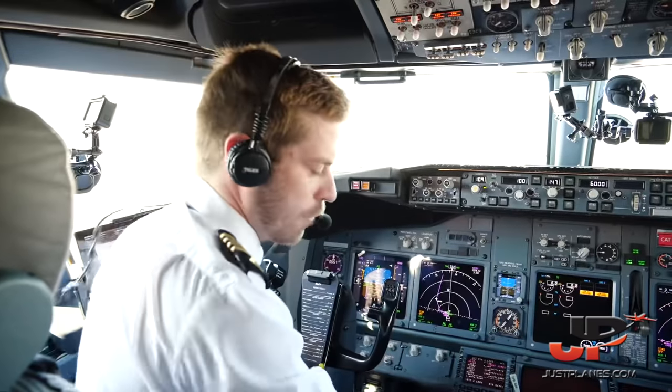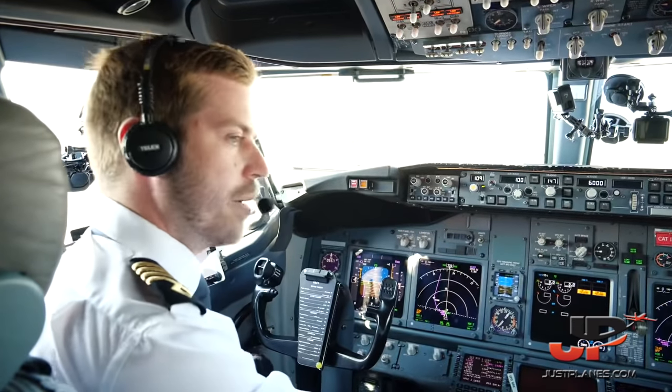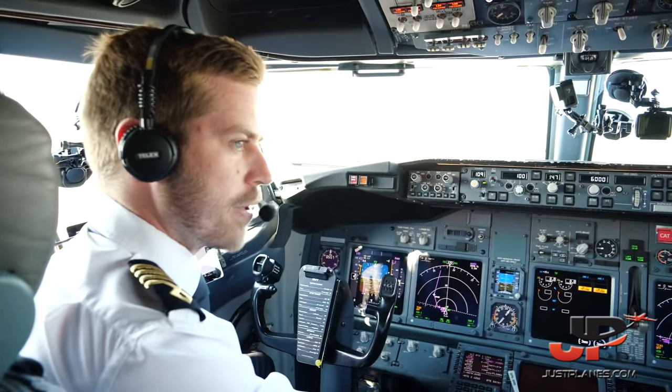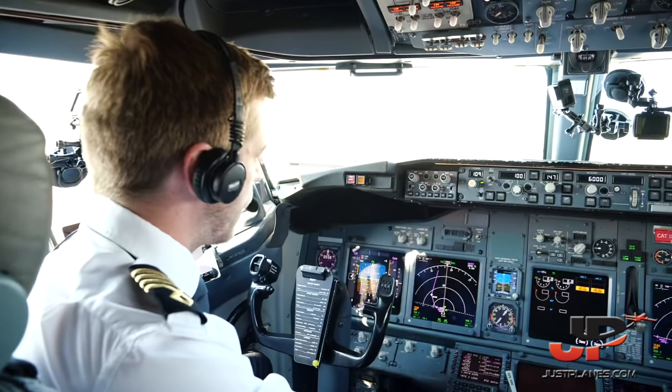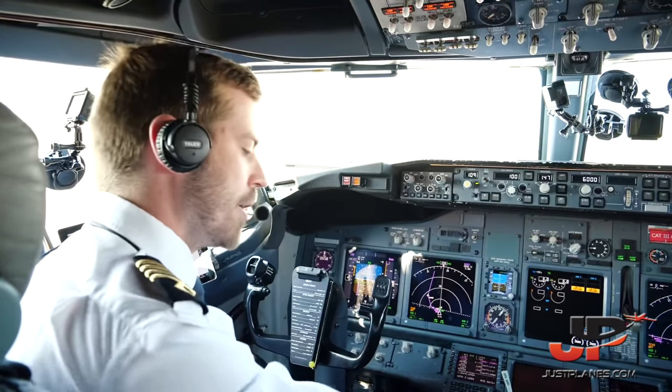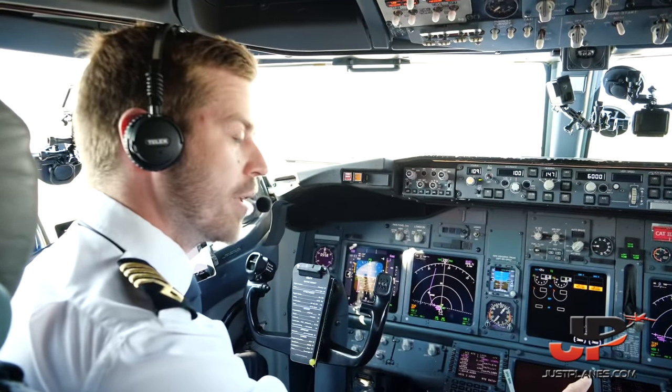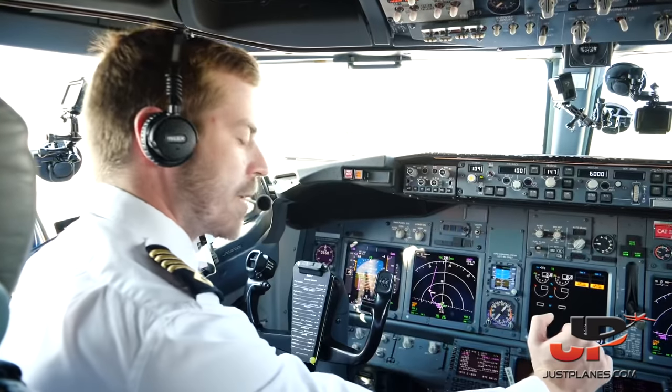Above 80 knots and before V1, I'll reject the takeoff for a fire, fire warning, engine failure, predictive windshear warning, or if the aircraft is unsafe or unable to fly. If I decide to reject, I'll call stop, simultaneously close the thrust levers, disengage the autothrottle, verify operation of RTO or apply max manual braking, raise the speed brake lever, and apply max reverse.